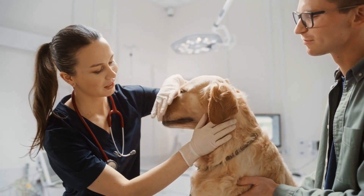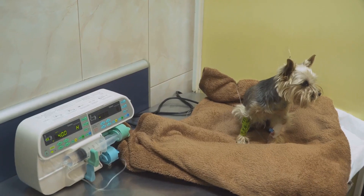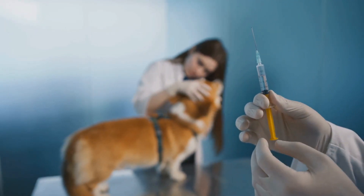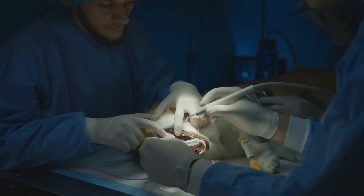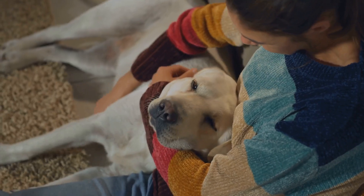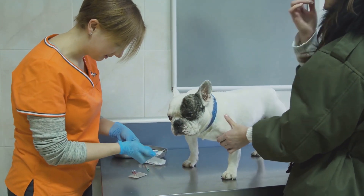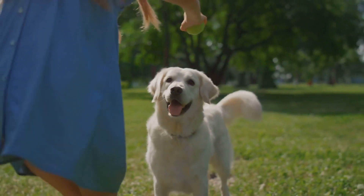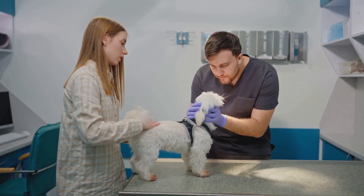Treating sepsis in dogs requires aggressive and immediate veterinary care. Treatment typically involves hospitalization and intensive support. Intravenous fluids are crucial to stabilize blood pressure and prevent dehydration. Antibiotics are administered to fight the infection, often broad-spectrum initially, until the specific bacteria is identified. In some cases, surgery may be necessary to address the source of infection, such as draining an abscess or removing contaminated tissue. Recovery from sepsis can be lengthy and requires dedicated care. Your veterinarian will provide specific instructions regarding medication, feeding, and monitoring your dog's progress. With prompt treatment and proper care, many dogs can recover fully from sepsis. However, early detection and immediate veterinary attention are absolutely crucial for a positive outcome.